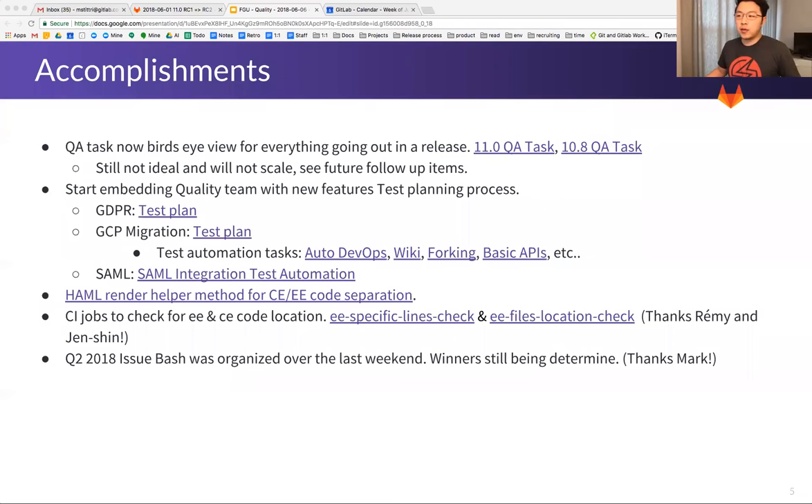Thanks to Jenshin, we have a Haml render helper to help with separating concerns for CE and EE code in Haml files. We also have CI jobs to check for EE and CE code organization for files and location. Last on the list, the Q2 2018 issue bash happened last weekend, thanks to Mark. We're still determining the winners.